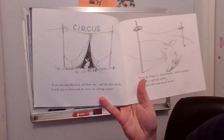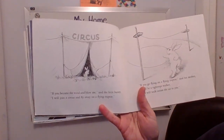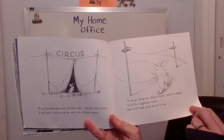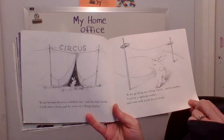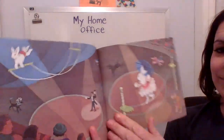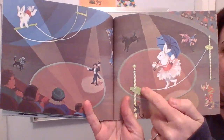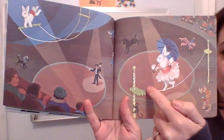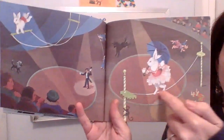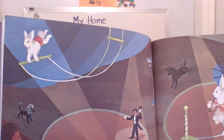If you become the wind and blow me, said the little bunny, I will join a circus and fly away on a flying trapeze. If you go flying on a flying trapeze, said his mother, I will be a tightrope walker and I will walk across the air to you. Here's the mother bunny — she became a tightrope walker, that means she walked across a rope hanging up high in the sky. Sometimes you see these at circuses. Here's the bunny — what a brave little bunny, look at him swinging from the trapeze.